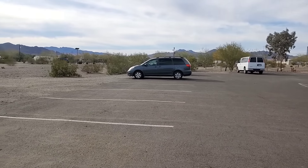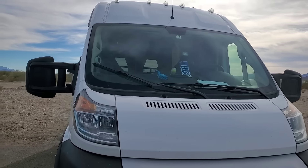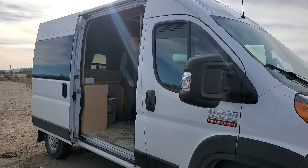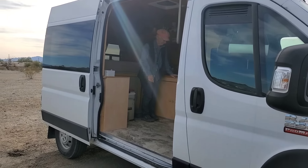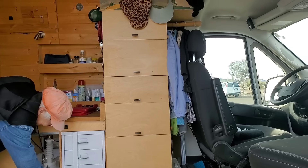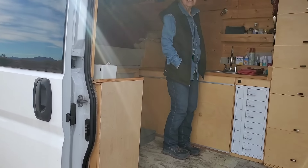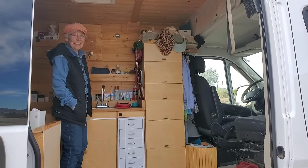Hello Globies! I am here at the Women's RTR and I met someone that I just had to interview and introduce you to. Her name is Kate and she built out a 136-inch ProMaster herself. She's 79 years old but she is just phenomenal, and when you see this build you're going to be so impressed. Without further ado, let's start this tour of Kate's amazing build.